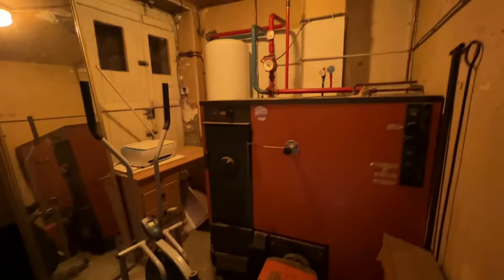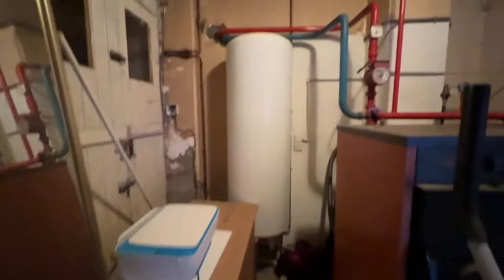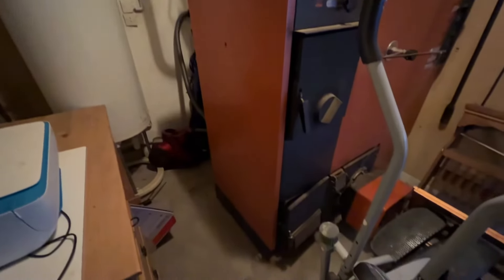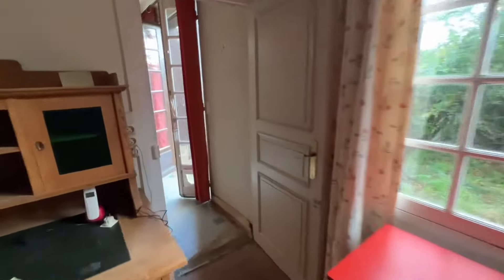This is the boiler room, with a hot water cylinder as well. It's a combination boiler, so I believe you can use either wood or oil.